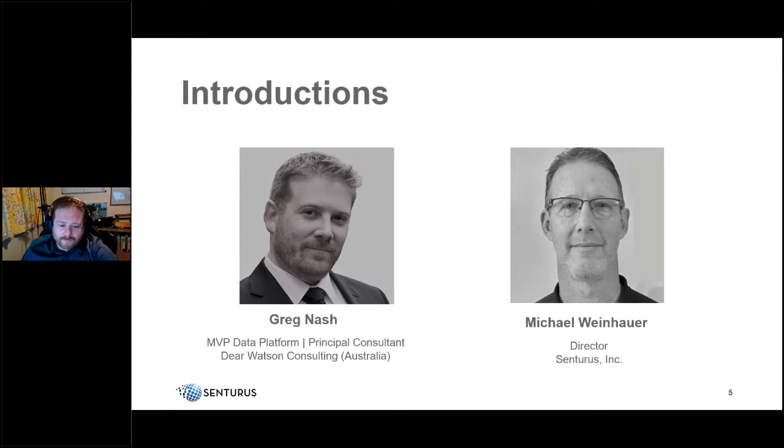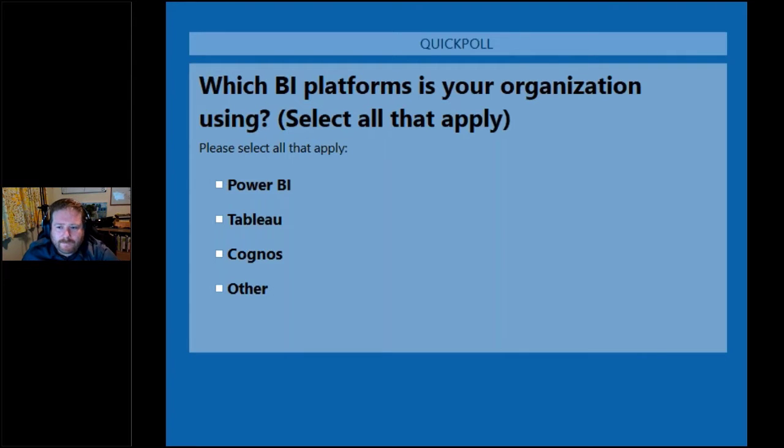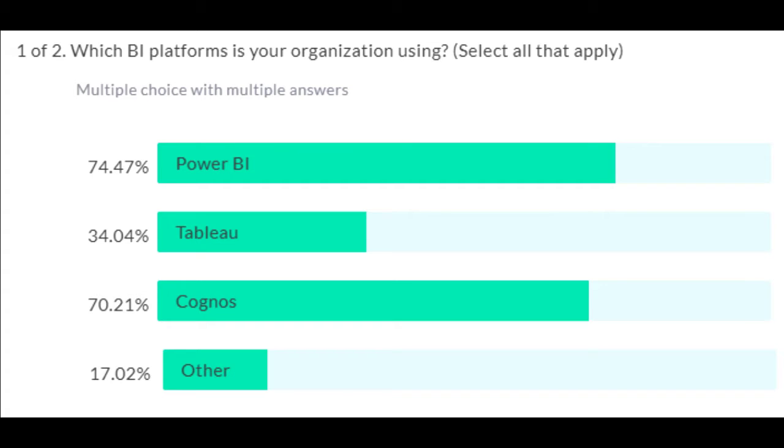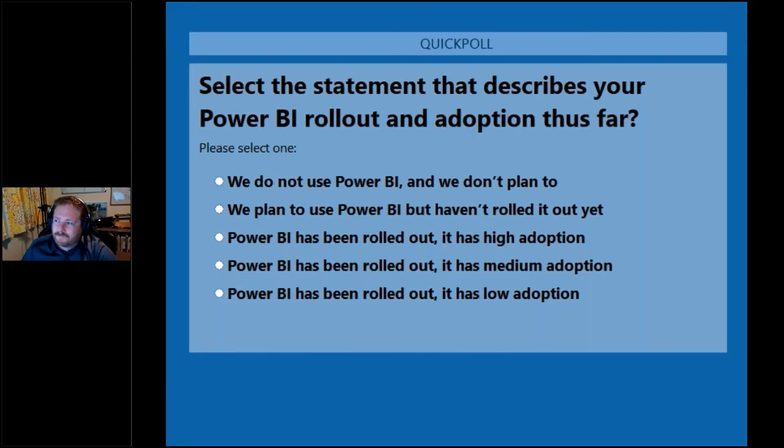Before the main presentation, we have two audience polls. The first asks which BI platforms your organization is using — you can select all that apply, including Power BI, Tableau, Cognos, or something else. Results show three-quarters using Power BI, about a third using Tableau, two-thirds using Cognos, and roughly 20% using something else — Power BI significantly ahead of the others.